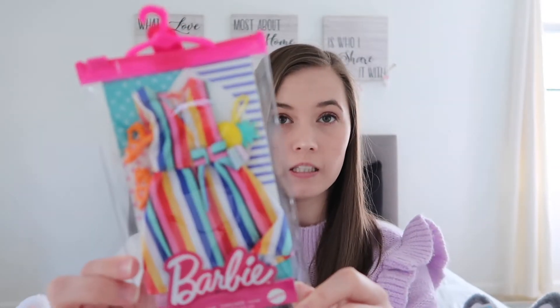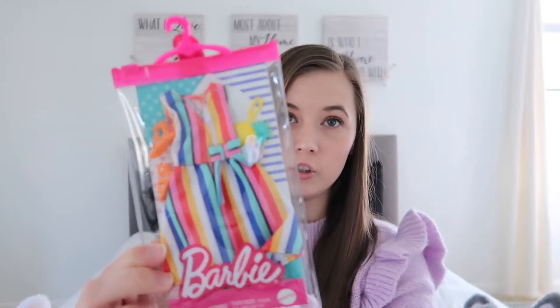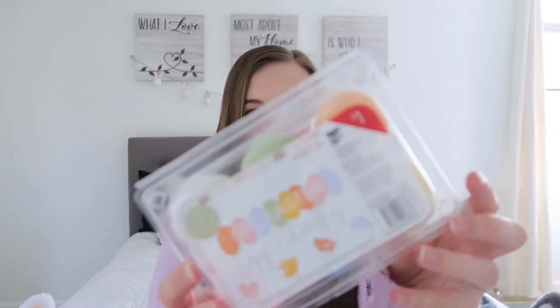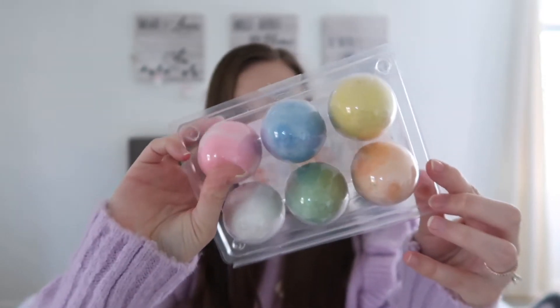Next I got Riley this little outfit for her Barbies. This is from Target — it's a little sundress and shoes, I thought it was so cute. And then I got Riley this egg chalk from the Target dollar spot, just little eggs and chalk for spring. Riley loves to play with chalk so this was perfect.